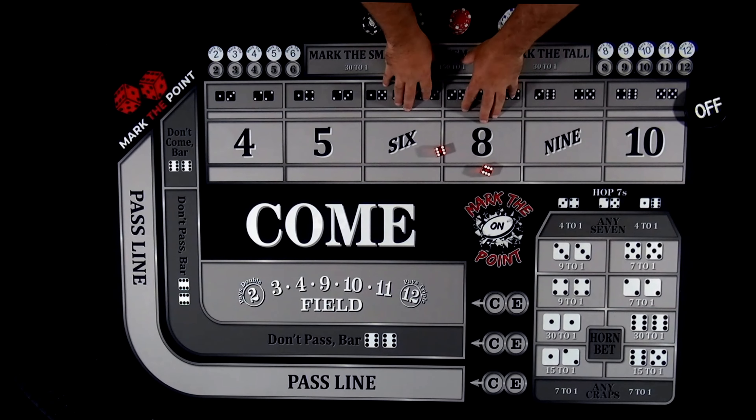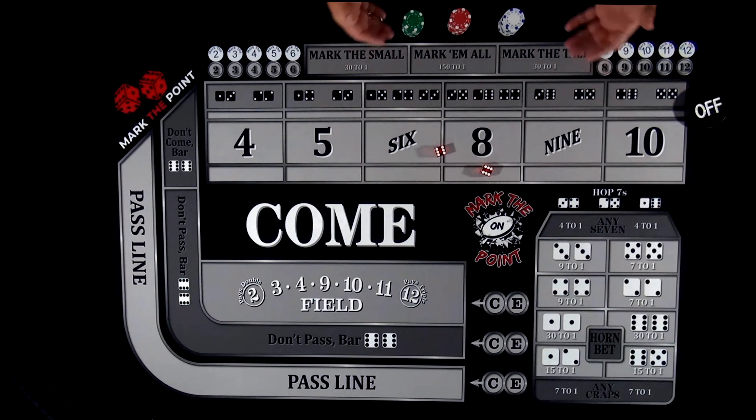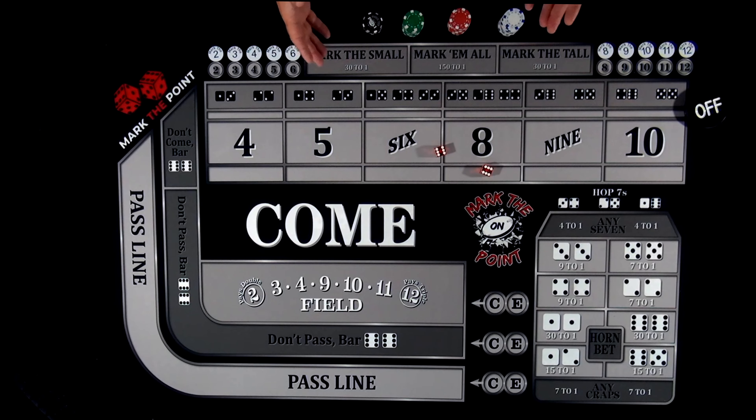Watch this video. I'm going to show you how the bets work, how some of the game is played in a little bit easier fashion. That way, the next time you play craps or you walk up to the casino, you'll know what you're doing and you won't feel intimidated by the game.